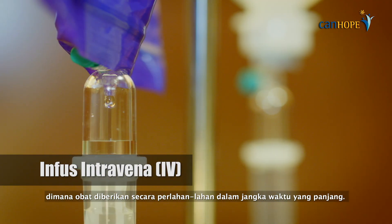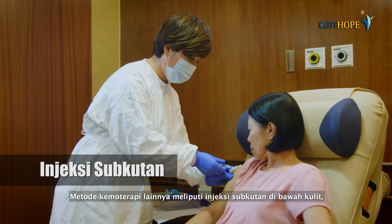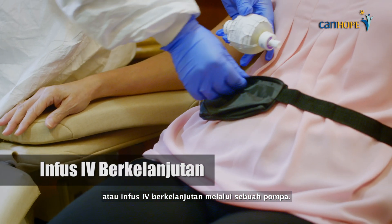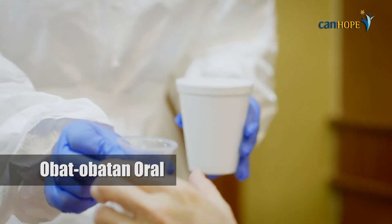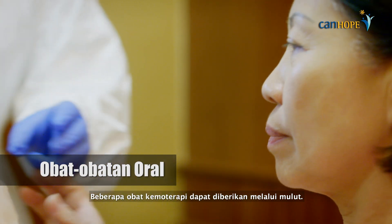Other methods of chemotherapy include a subcutaneous injection under the skin or an IV continuous infusion via a pump. Some chemotherapy medications can also be taken by mouth.